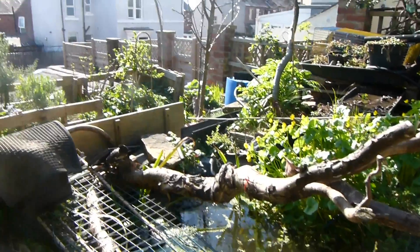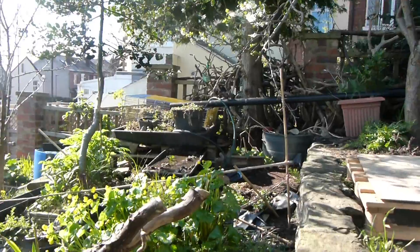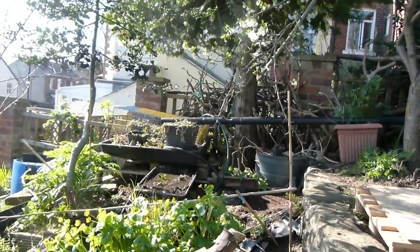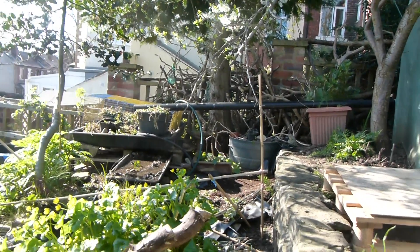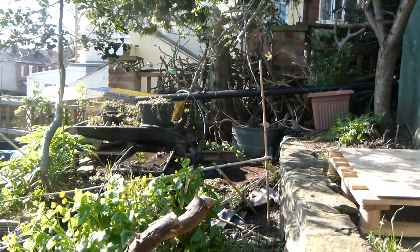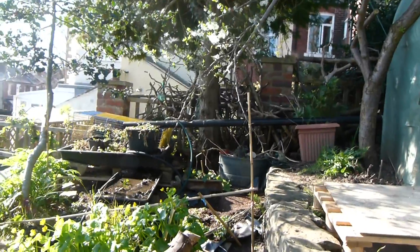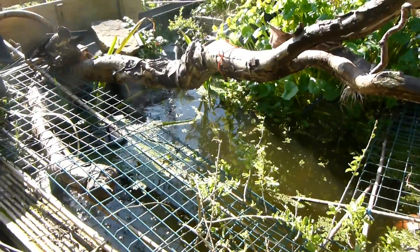So there we go — pondponics, not aquaponics, it's pondponics. It's really a work of art rather than something you'd buy in a shop like Grow Well or any kind of hydroponic grow store. This is something bespoke — this is pondponics — and it's a lot of fun, so I'm sharing it with you. Enjoy!